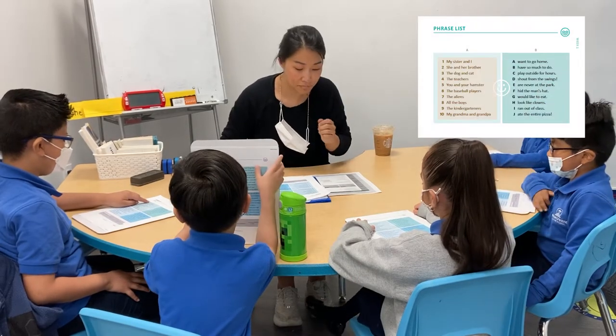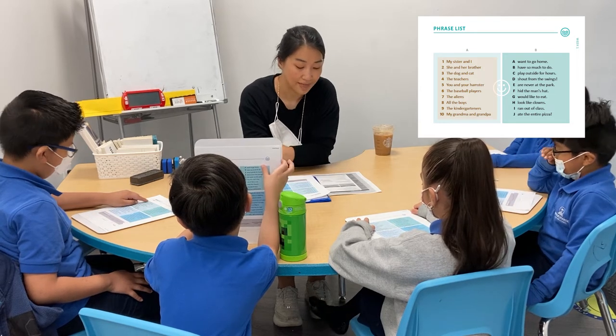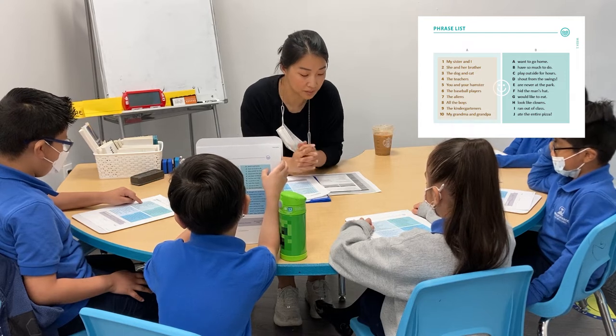Okay, here we go. My sister and I. She and her brother. The dog and cat. The teachers. You and your hamster. The baseball team.